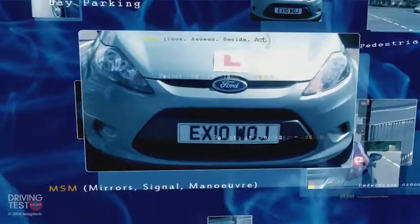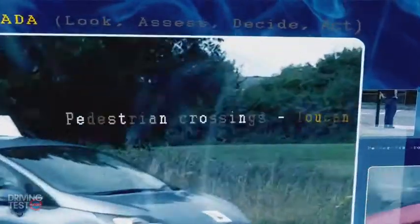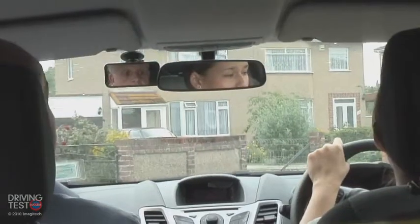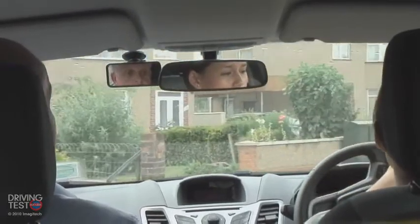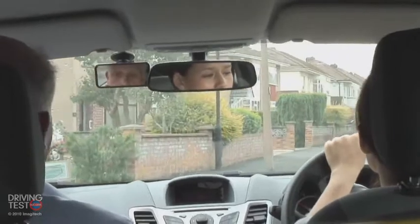This lesson deals with stopping safely and under control on the left, in a safe, convenient and legal place. We're travelling in first gear, so we need to pull in somewhere safe and convenient. Just before that van would be quite convenient. We need to consider the entrance, though.